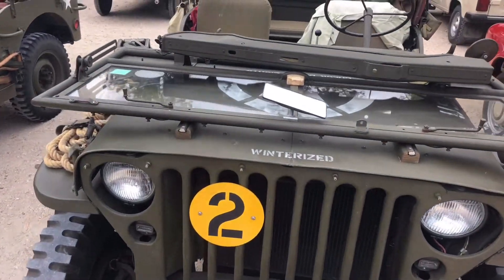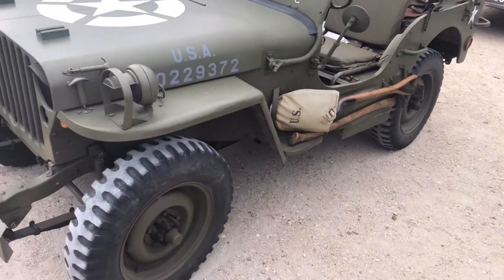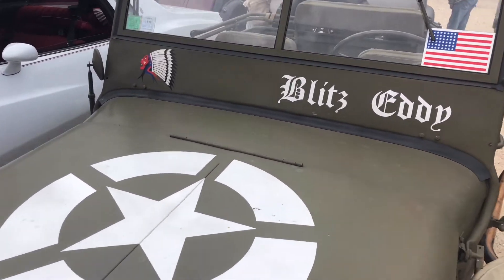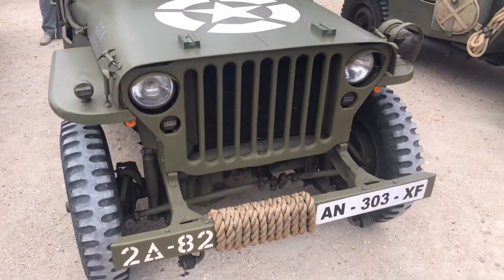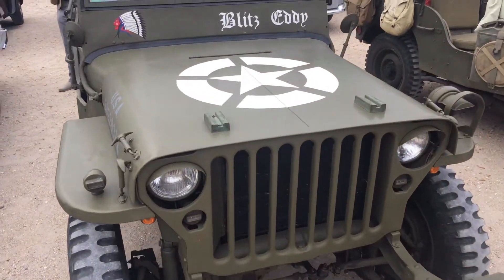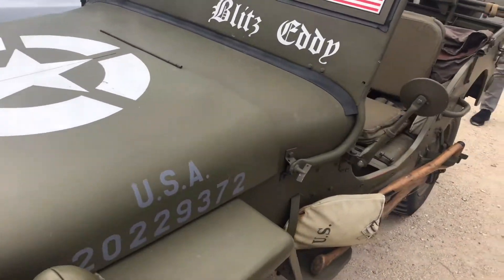Number two — my number two favorite. Let's get into the second one. It's a Jeep — Willys, Cardi — with the US flags on it. I like the front grills and I like the bumper, so you could go ahead — this car cannot get damaged for sure.